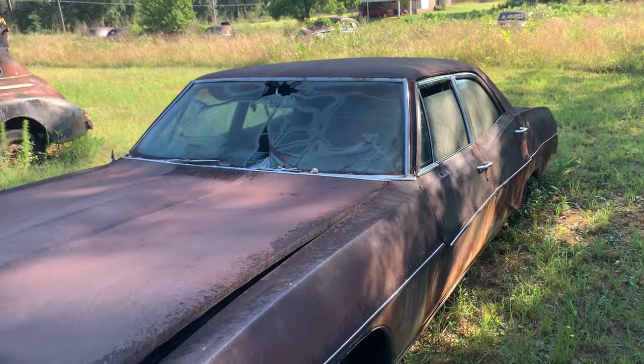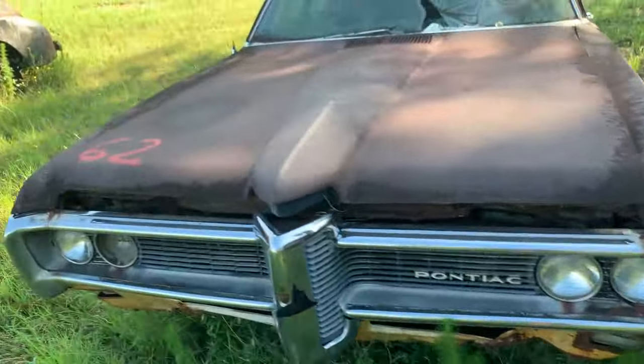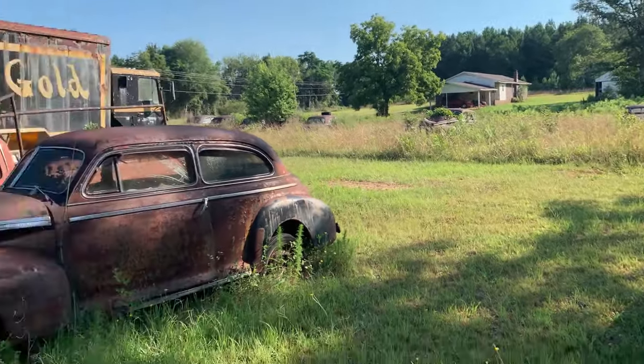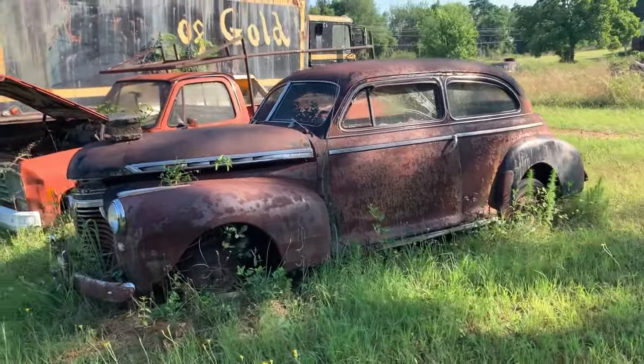I paid three grand for mine and it's beautiful, and he wanted a grand for this thing. But hey, it is what it is. You've got cars over there and it's not mowed. This one here looks like it could be a 50s car.